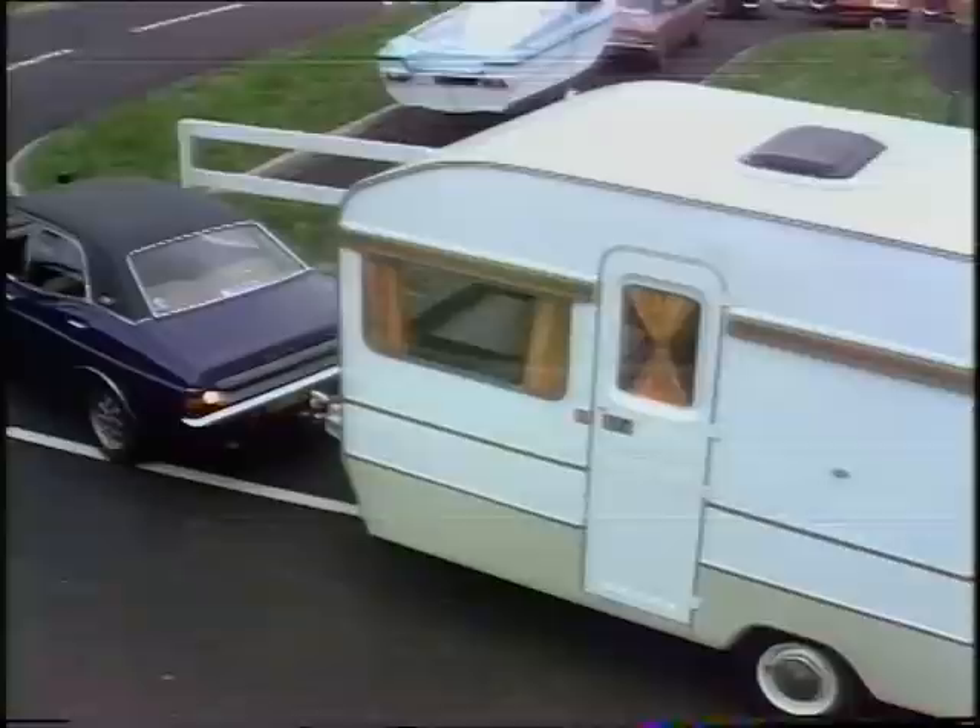It's a certain someone making a right pig's ear of parking a caravan. As I live and breathe, could it be a certain someone called Tony Bastable?